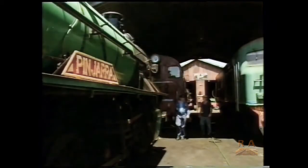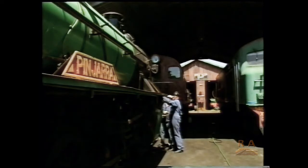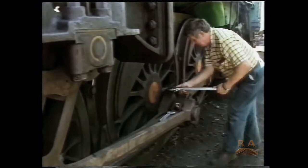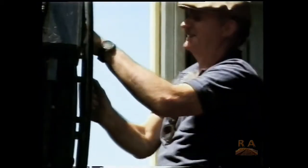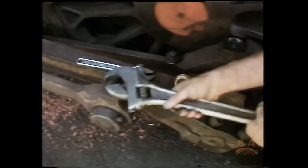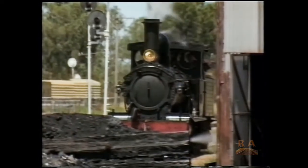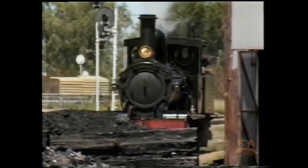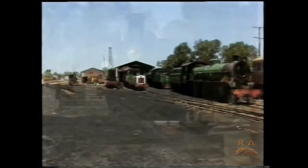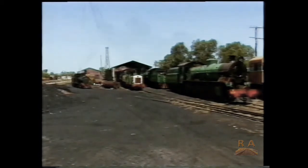So in 1974, three train enthusiasts got together to try and save the remnants of the state's early railway history. Together with a growing band of volunteers, they salvaged old locomotives and carriages from around the state and set about restoring them to working order. Thousands of unpaid man hours later, the Hotham Valley Railway now offers tourists the chance to enjoy the sights and sounds of these old trains.